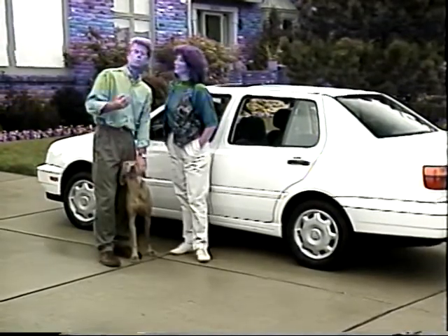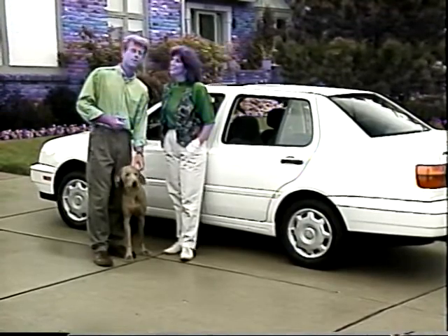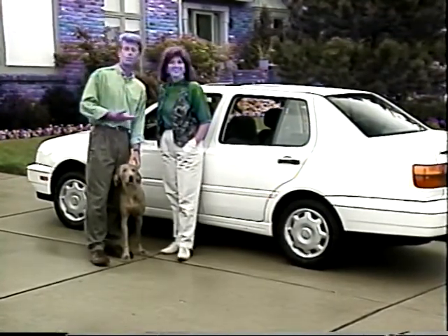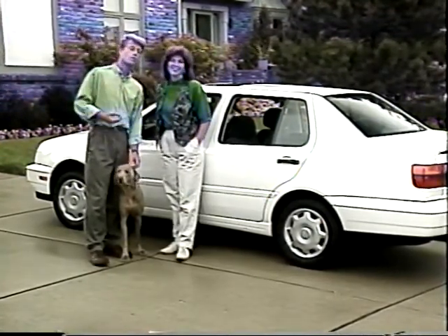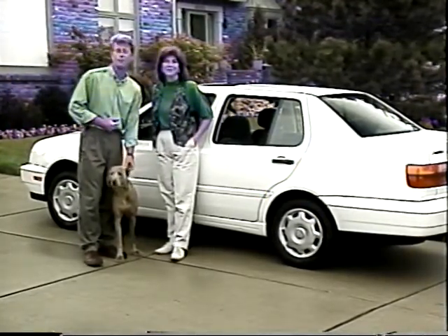Your Jetta is the result of German engineering at its best. But there's more. At Volkswagen, we don't think in terms of just one car, one sale. We believe that once you experience the performance, durability, and handling, you'll be a Volkswagen driver for life.